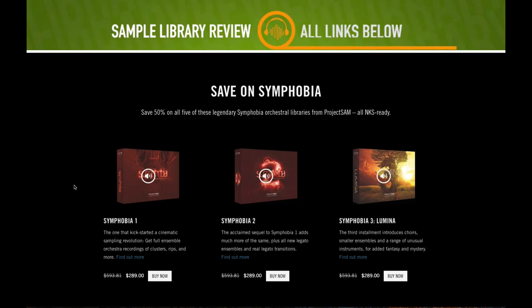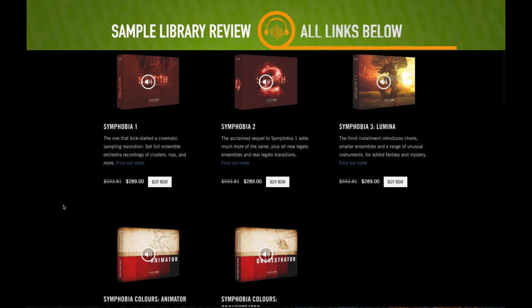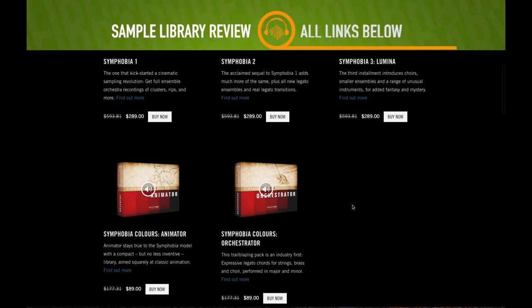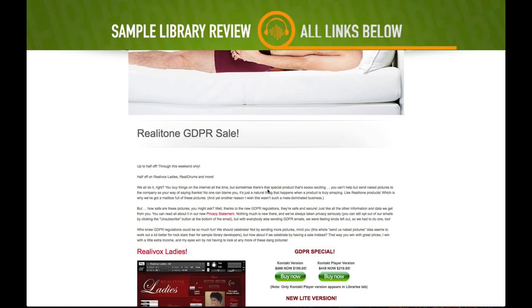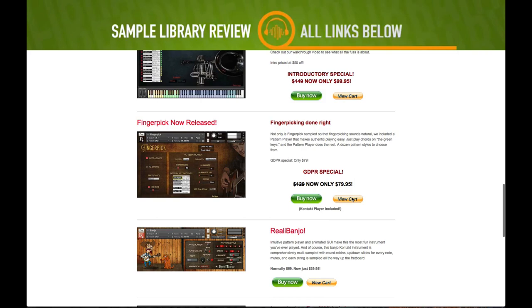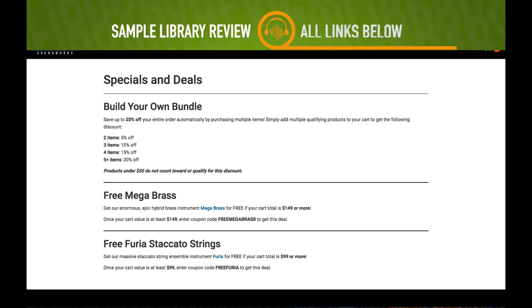The Symphobia deal is still going on at Native Instruments until June 6th — 50% off the Symphobia series and a couple of their other libraries. Realitone also has a GDPR sale going on with discounts across all their libraries. I'll include a link to take you straight over to Realitone.